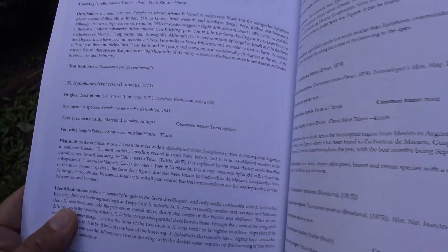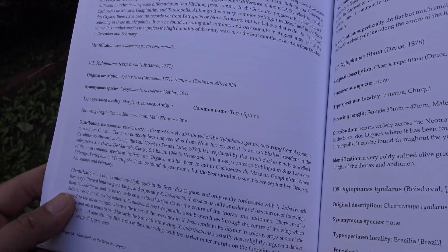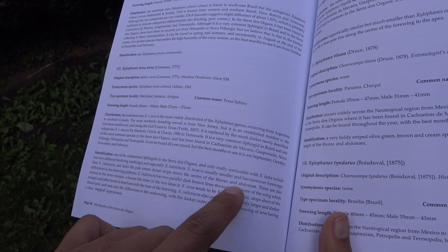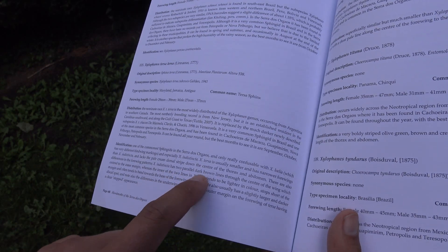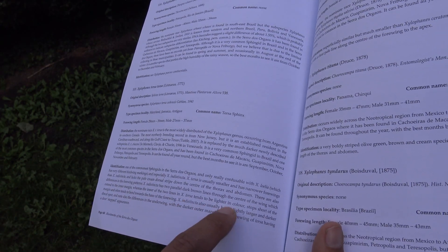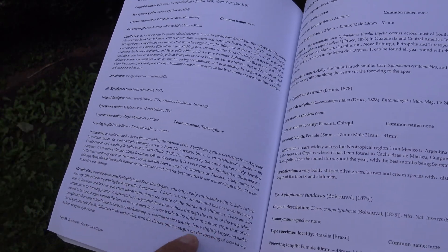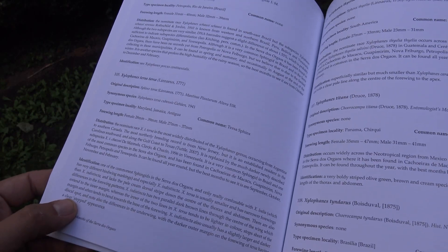That's why this book also has very useful species descriptions and tips for identification. For example, there's an identification subsection. When identifying Xylophana stersa: it is usually smaller and has narrower forewings than Xylophana indistincta, and has a pale cream dorsal stripe down the center of the thorax and abdomen. There are also differences in forewing patterns — Xylophana indistincta has two parallel dark brown lines to the center of the wing extending to the inner margin, whereas the inner two lines of Xylophana stersa tend to be lighter, stop short of the margin, and often bend towards the base of the forewing. Xylophana indistincta also has a larger and darker discal spot, with the darker outer margin on the forewing of stersa having a clear stepped appearance.